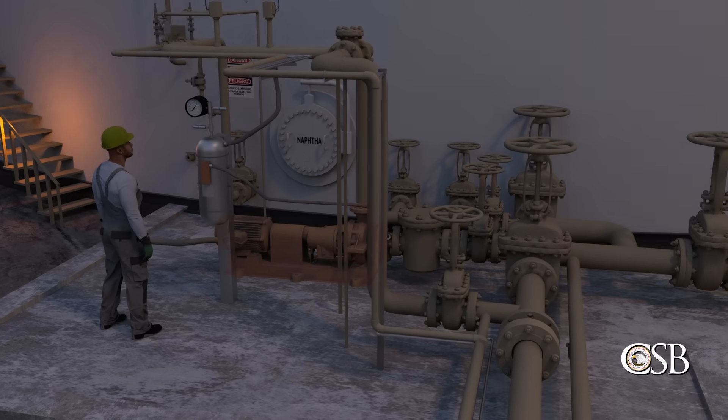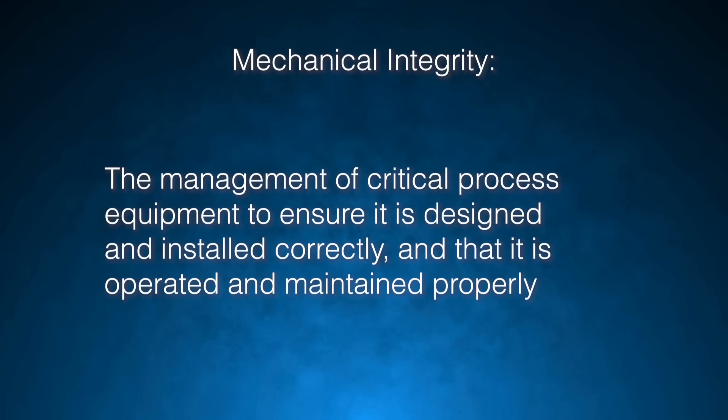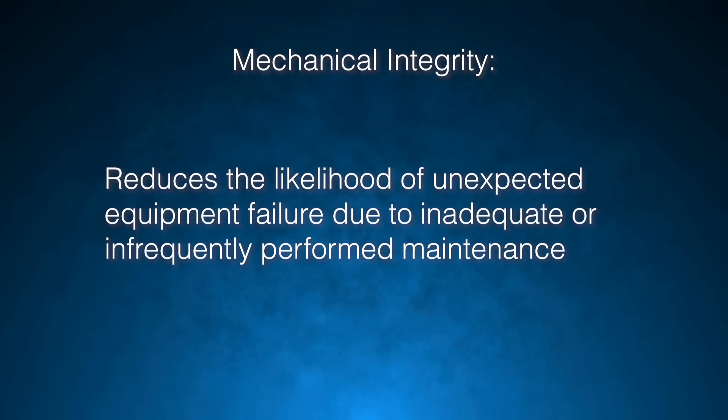The first safety issue is pump mechanical integrity. Mechanical integrity is defined as the management of critical process equipment to ensure it is designed and installed correctly and that it is operated and maintained properly. Mechanical integrity reduces the likelihood of unexpected equipment failure due to inadequate or infrequently performed maintenance.